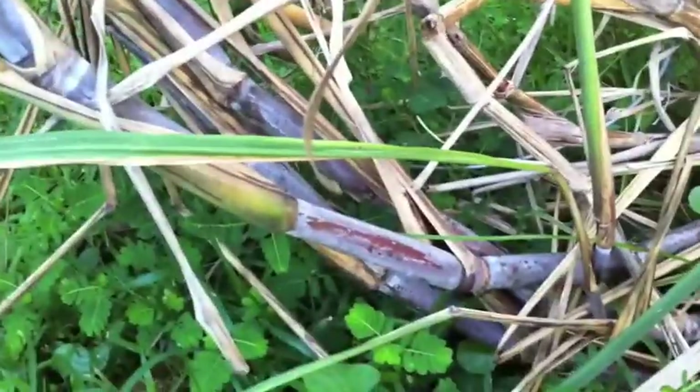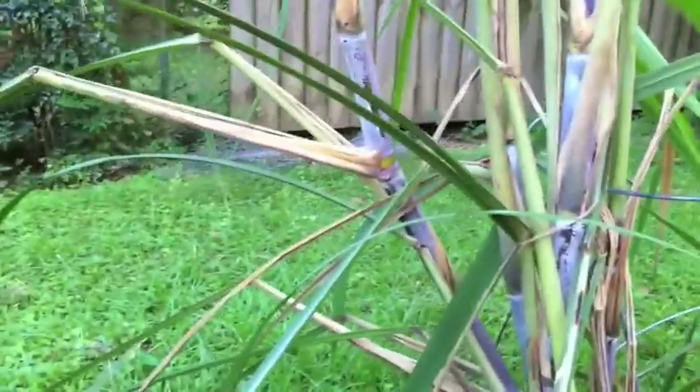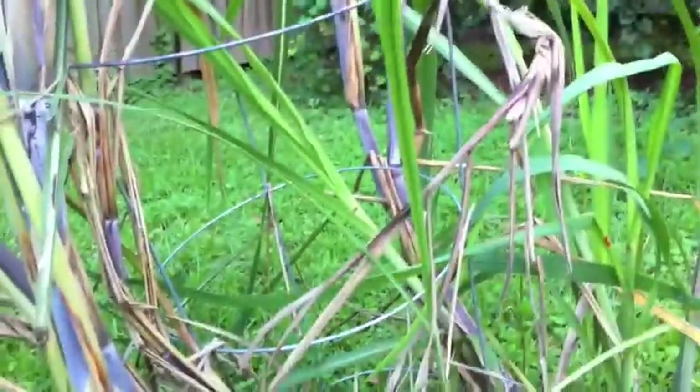And then Hurricane Isaac came along and they got kind of twisted. So that's what happens in Louisiana when you get a hurricane like that — it's pretty bad on the cane farmers. The cane gets all twisted, but despite that, it's still growing. I have like three here and a couple over there, so I'm going to let this just continue to grow.